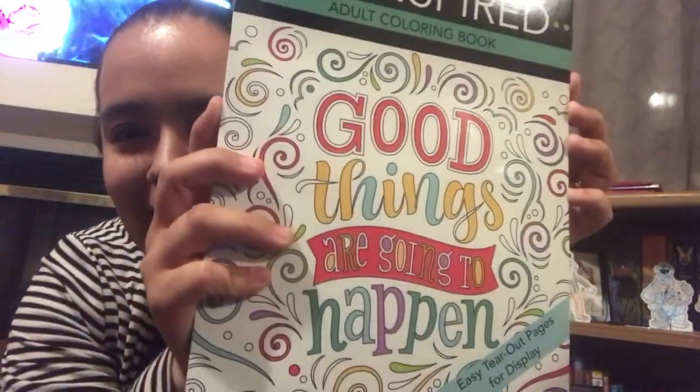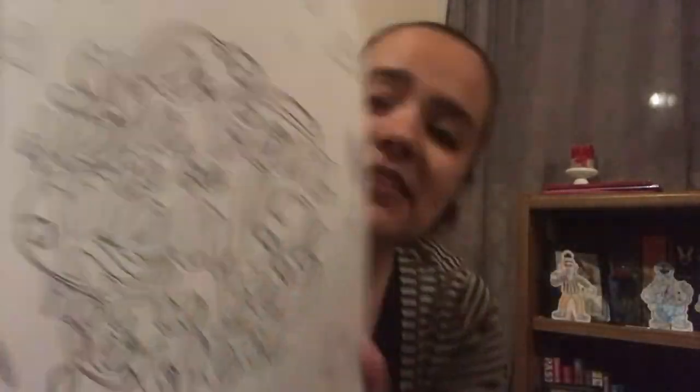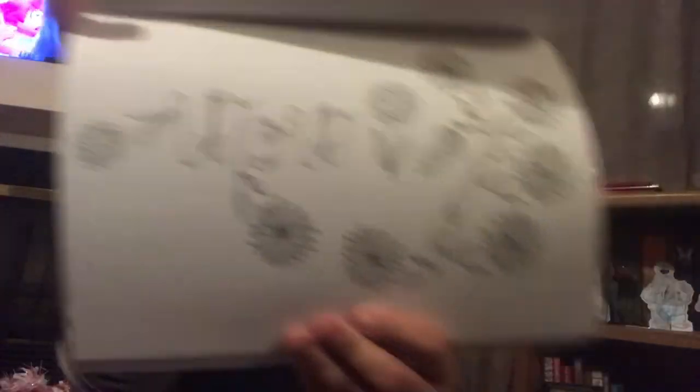This one — 'Good Things Are Going to Happen' — $9.99 retail price. It has a whole bunch of different inspirational quotes. I really like it — like this one just says 'wow,' and there's one that says 'Love is space and time, measured by the heart.' Just little things like this.